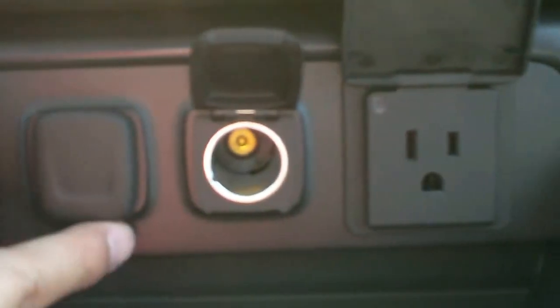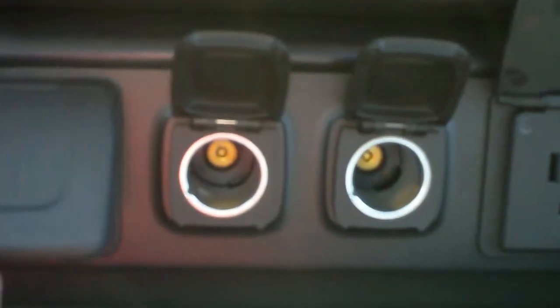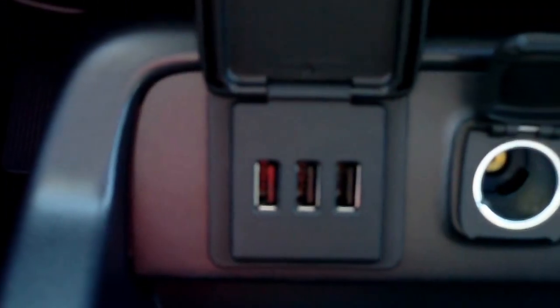Household style outlet and two auxiliary power ports. Dual cup holders — this can also be adjusted back. Center storage, center armrest with storage, another auxiliary power port, USB ports, SD card reader, and auxiliary input for the stereo.